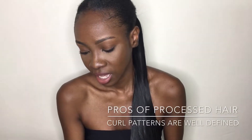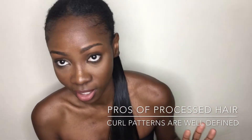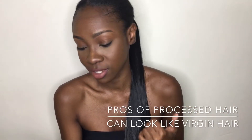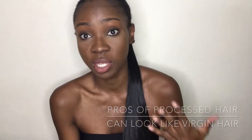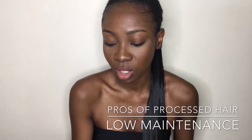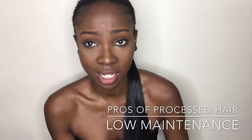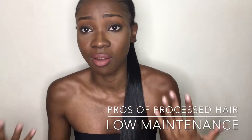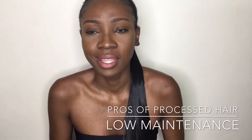The curl patterns are well defined, so it comes exactly as pictured — what you see online is what you get. It can look just as good as virgin hair with a good hair stylist in the beginning. It's super low maintenance because the hair is processed to keep the hair cuticles closed for a certain period, so if you're a low-maintenance person who doesn't have the patience to care for hair, processed hair is definitely for you.